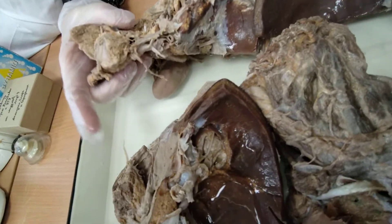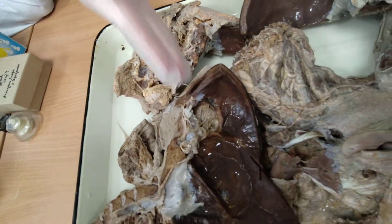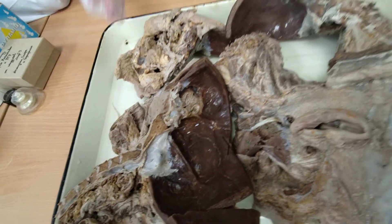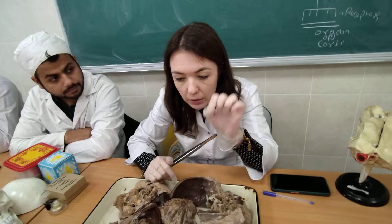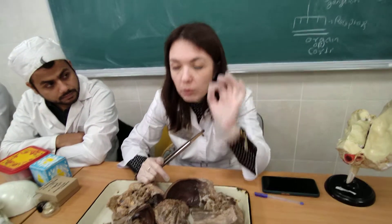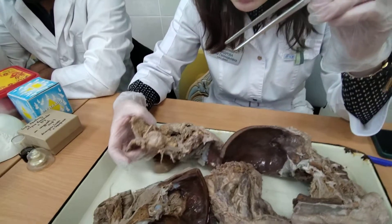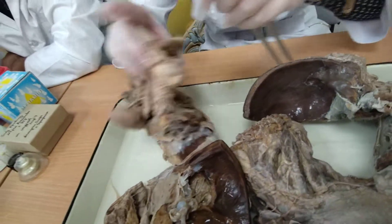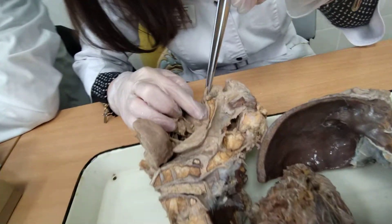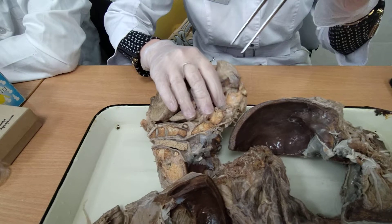The sphenopalatine nerve, nervus sphenopalatinus, enters through the sphenopalatine foramen into the middle nasal passage and divides into superior posterior, medial, and lateral nasal branches to supply the nasal mucosa. The greater palatine nerve, nervus palatinus major, goes through the greater palatine canal to the oral cavity and supplies the hard and soft palate.